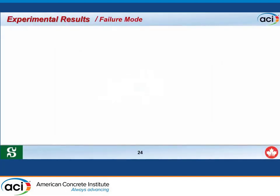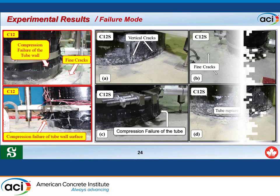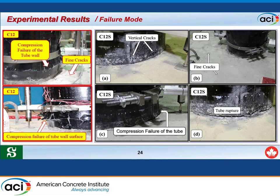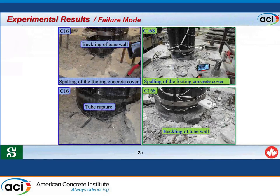The failure of specimen C12 occurred suddenly due to compression failure of the tube wall. Specimen C12S failed due to vertical cracks in the tube followed by compression failure of the tube wall; when the load was reversed, tension on the tube surface led to full rupture. Fine cracks were captured at the top surface of both C12 and C12S. Specimens C16 and C16S suffered from excessive slippage between the column and the footing, as well as spalling of the concrete cover.